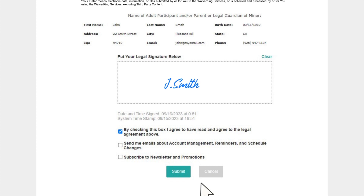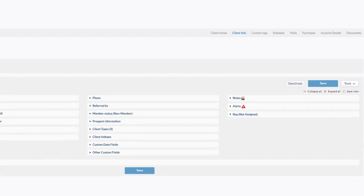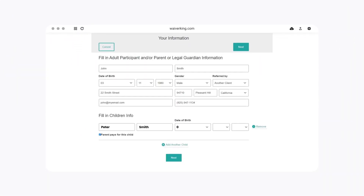It's easy to find customers with signed waivers simply by looking for the red alert symbol. In addition, you can easily manage parent-child relationships. Add and remove dependents in a flash.